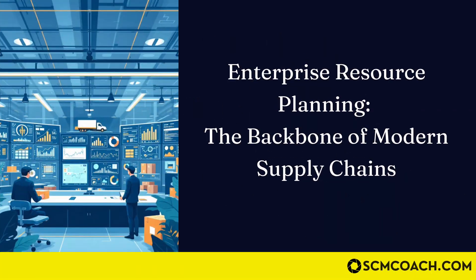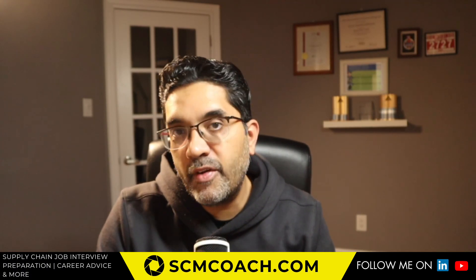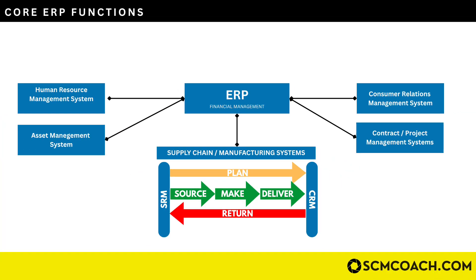ERP is the backbone of any supply chain. The fundamental function of the ERP is financial management; however, that financial management cannot happen without core integration with all the supply chain systems. If you look at this graphic, you can see the connectivity of the ERP with all the different systems in an organization — it's connected to all the supply chain systems, whether they are sourcing systems, which is basically the supplier relationship module, or customer relationship modules and planning systems.